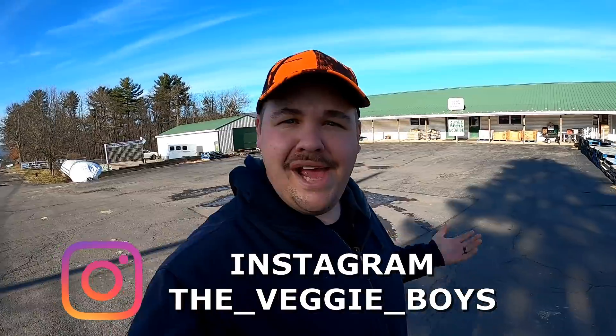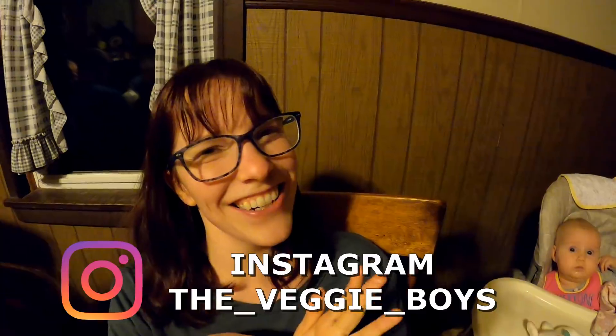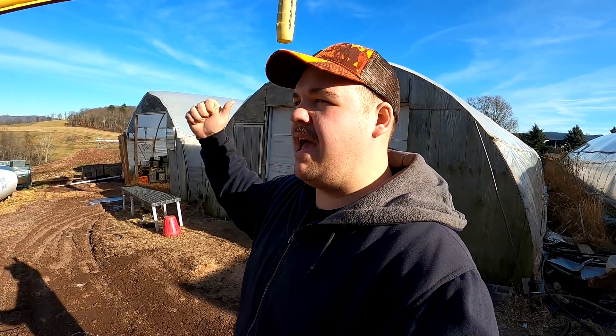Good morning everybody! My name's Andrew, I'm Grandpa, I'm Daniel, and we're some of the veggie boys and girls. We'd like to thank you for stopping by - welcome back everybody, it's so nice to see you. Last time we were filming, we just got back from the wholesaler and Daniel and I had stopped at Tractor Supply and picked some stuff up.